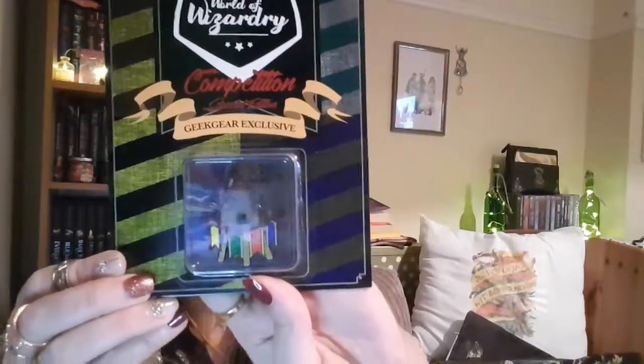And we have a pin, which is the Sorting Hat. And it's just got like all the house colours dangling down from the bottom there. And you get three different types: you get the common one, which is the one I've got, and then you've got rare, which is Spew, and you've got ultra rare, which is Luna with her glasses.